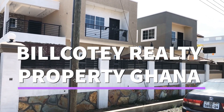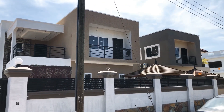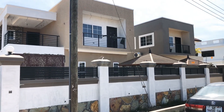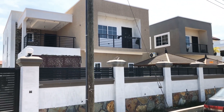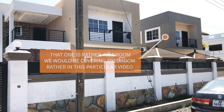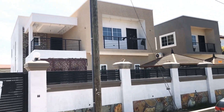We are currently at Spintex. We are covering one of their artifacts here. It's a very beautiful house — a story building, and it's a four-bedroom with boys quarters in addition to it.